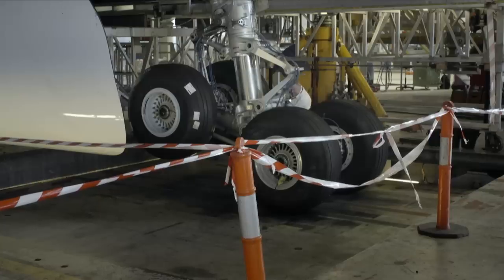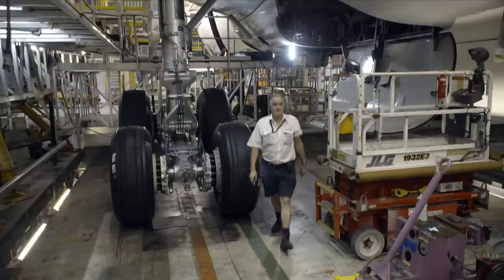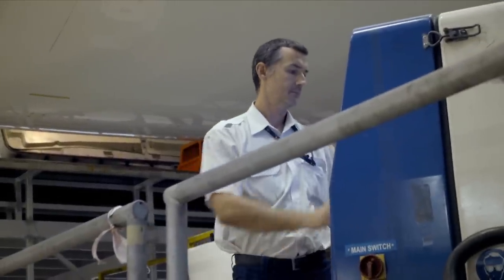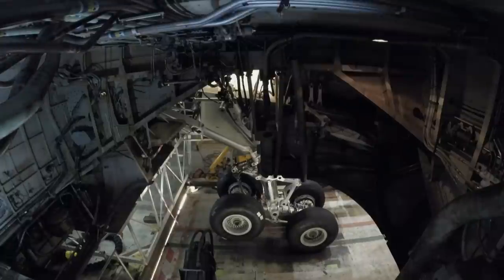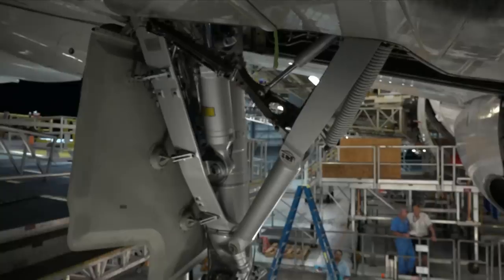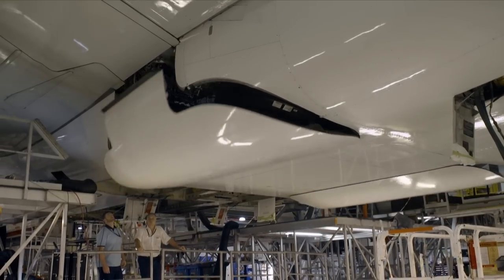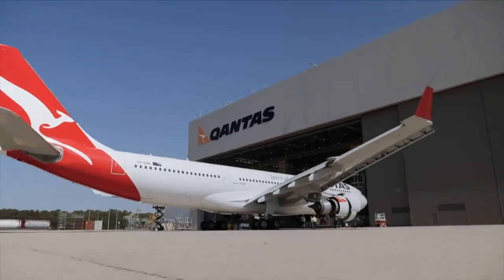But just because the pin is in doesn't mean it gets a passing grade. A retraction test — also known as a gear swing — must be performed. It's one of the final checks when new and overhauled landing gear has been fitted. With the engineering crew in communication with the team on the flight deck, everyone is on standby for an instruction to move the landing gear lever on the engineer's call. A gear swing retraction test takes an hour and a half to complete, and the landing gear is put through its paces up to six times. It's thumbs up as the new pintle pin passes the vital swing test — an impressive end to another busy day inside this massive hangar.